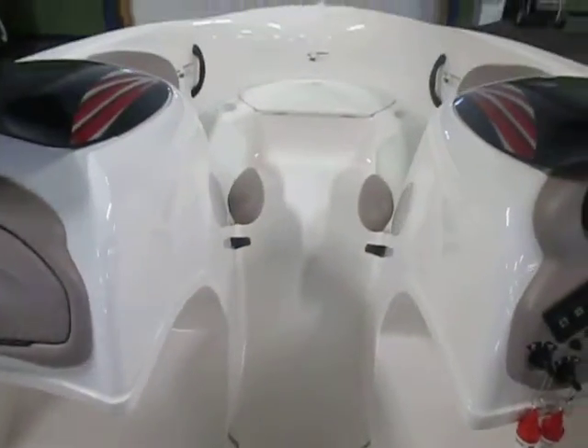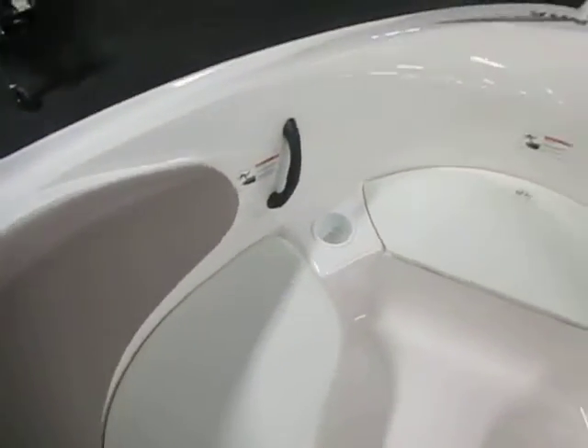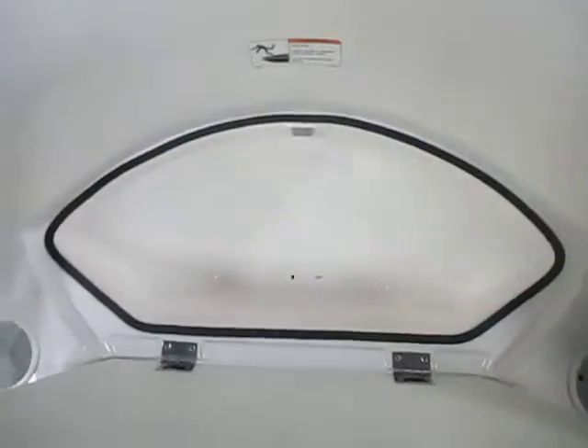Sony Explode speakers are installed. Features include in-floor storage, bow seating, passenger safety handles, beverage holders, and a cooler.